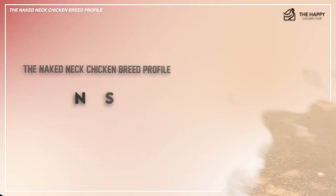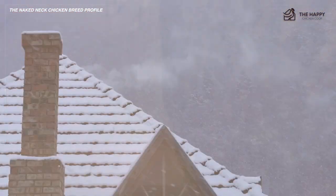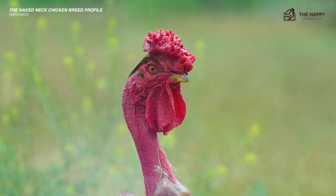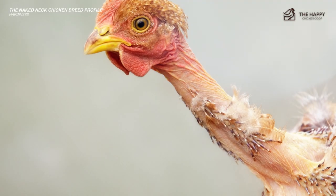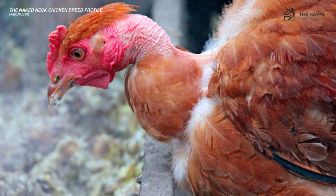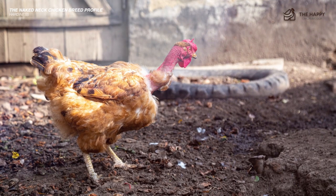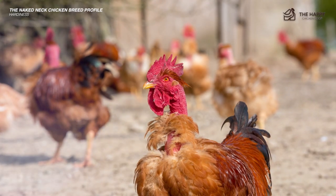You would think that the naked neck wouldn't do very well in cold climates due to their breezy bottoms and necks. However, they're actually quite cold hardy. As long as they are given appropriate shelter and insulation for a cold winter, they will do just as well as the rest of your flock. Since the naked neck is already half naked compared to other chickens, they do extremely well in hot weather. While your fluffier chickens may pant and search for shade, your naked necks will be going about business as usual.